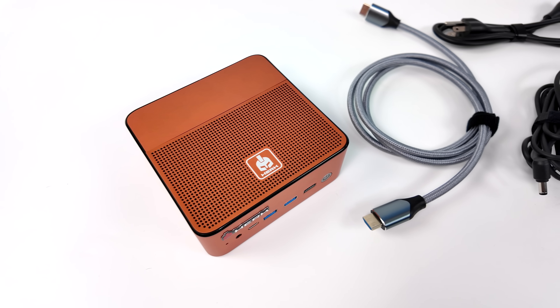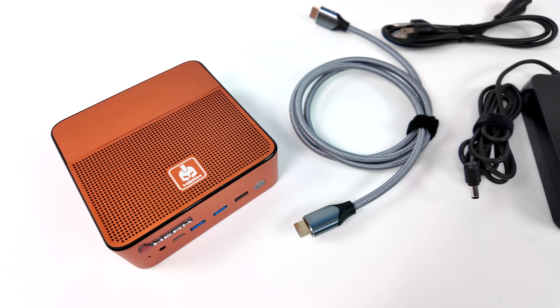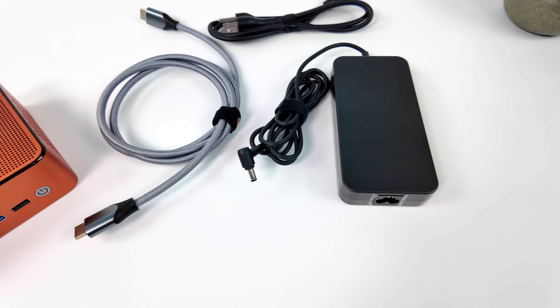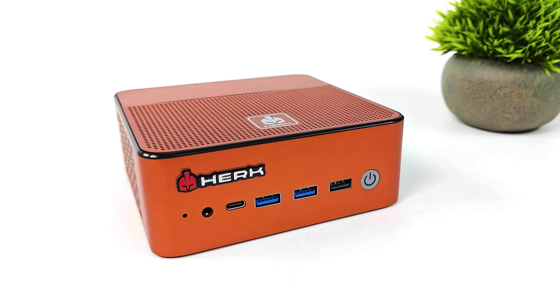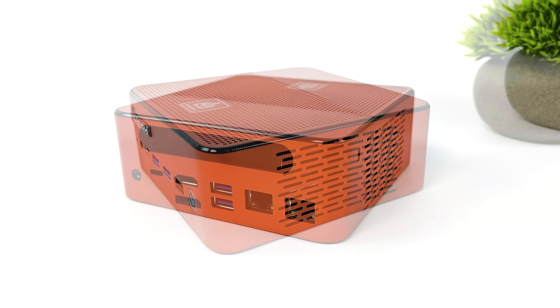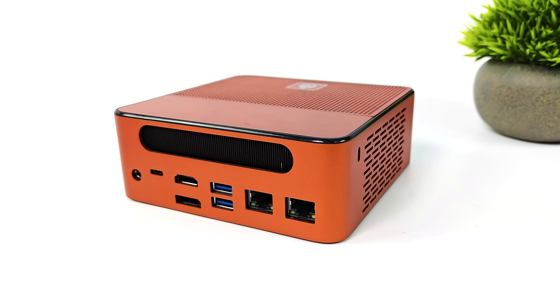They're going to be offering all of these models with extras you can add on at purchase. With this unit we got a carrying case, the Orion One Pro mini PC, a really nice HDMI cable, and a 120 watt power supply. Up front we've got a 3.5mm audio jack, USB-C 3.2, two extra USB 3.2 ports, and a single USB 2.0 port. Around back we have another USB-C port — this one is USB 4 — plus a full-size DisplayPort, full-size HDMI, dual 2.5 gigabit ethernet, two more USB 3.2 Gen 2 ports, and power in. We can actually do four displays out of this mini PC utilizing HDMI, DisplayPort, USB 4, and the USB-C up front.